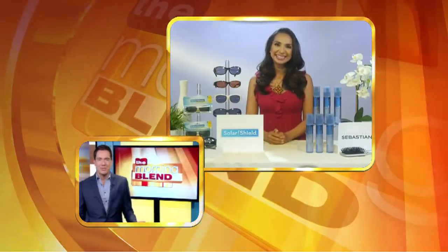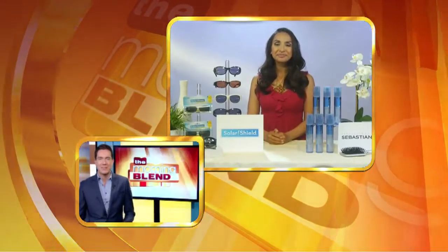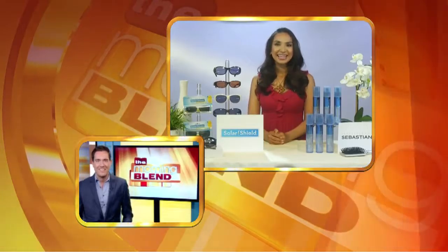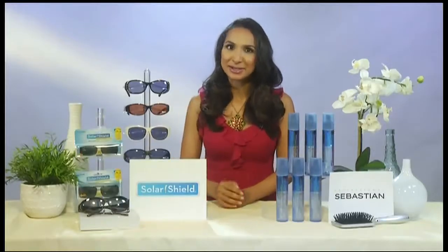Such a cheap price — you're able to keep them in various locations just in case you forget one day. You'll have an extra pair. Absolutely, everybody forgets those sunglasses.